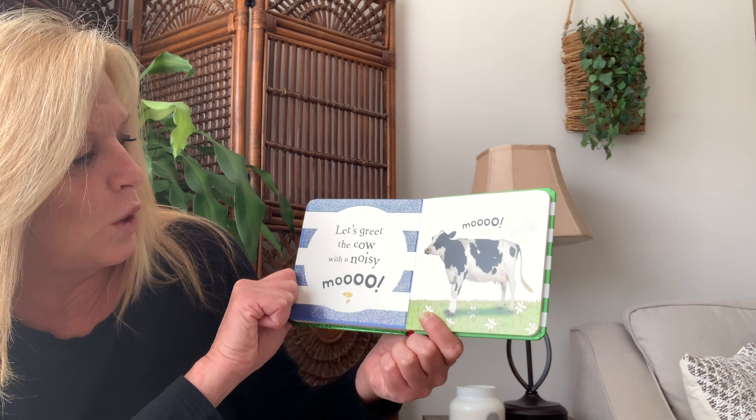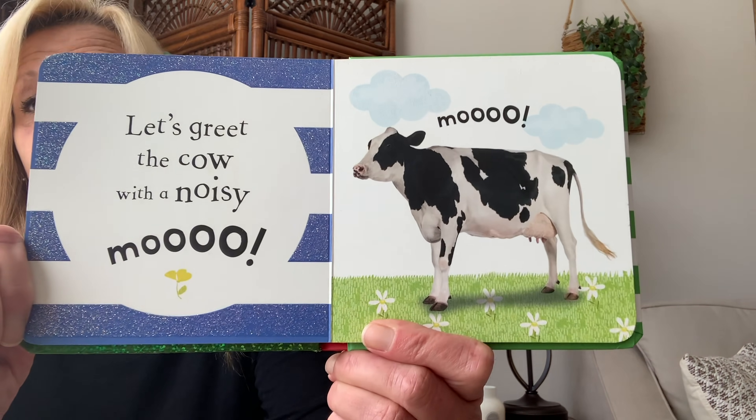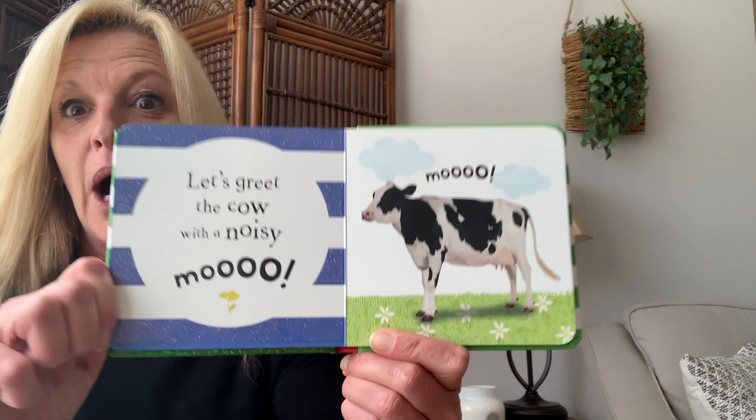Let's greet the cow with a noisy moo. Everybody say moo. Moo!